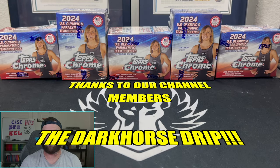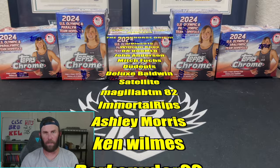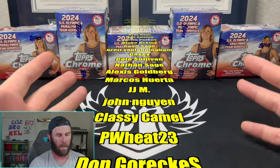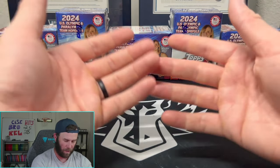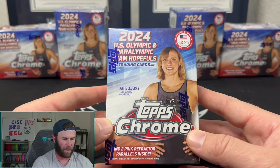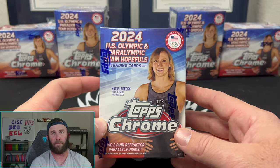Welcome back to the channel, Brody here from Dark Horse Sports Cards. I read the comments - apparently the jump from an Optic hobby box at eleven hundred dollars to a twenty dollar trick-or-treat product was comical to some of you. So next up: Olympics! I went to Walmart today and this was the only new product on the shelves - 2024 US Olympic and Paralympic Team Hopefuls trading cards.